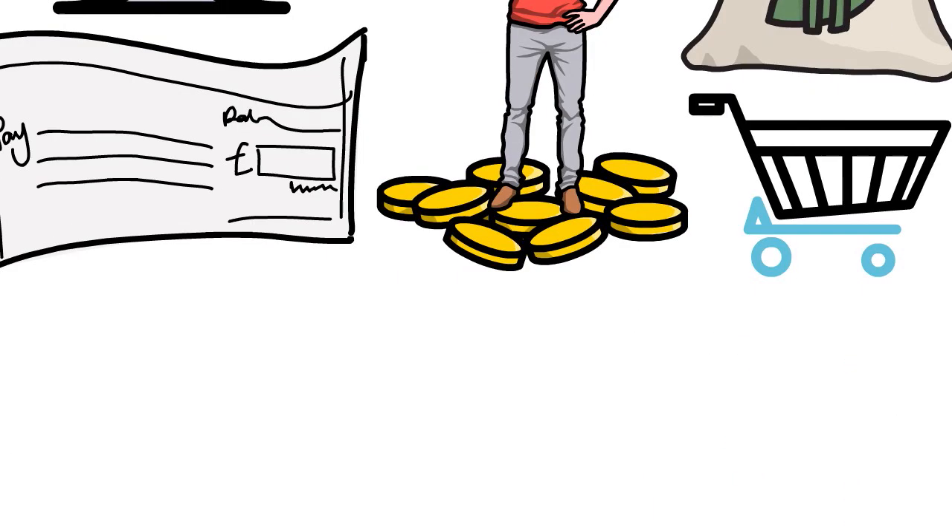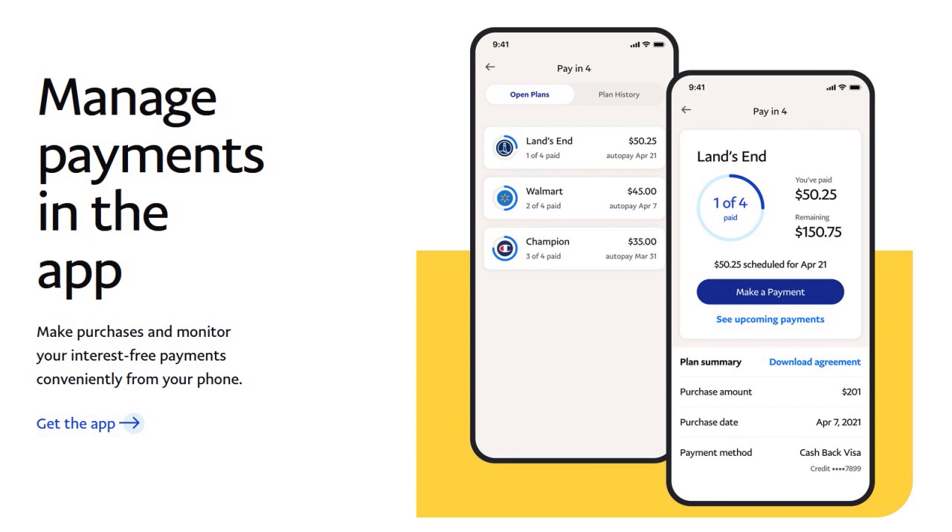PayPal will not charge interest, and payments are automatically billed to the debit card, credit card, or bank account you used to check out. You cannot use your PayPal balance to make payments. If you pay off your debt early, you will not be charged a prepayment fee. Unlike some Buy Now Pay Later providers, PayPal does not charge a late fee for missed payments, but it will contact borrowers with past-due accounts — make sure to read your loan agreement for full terms.